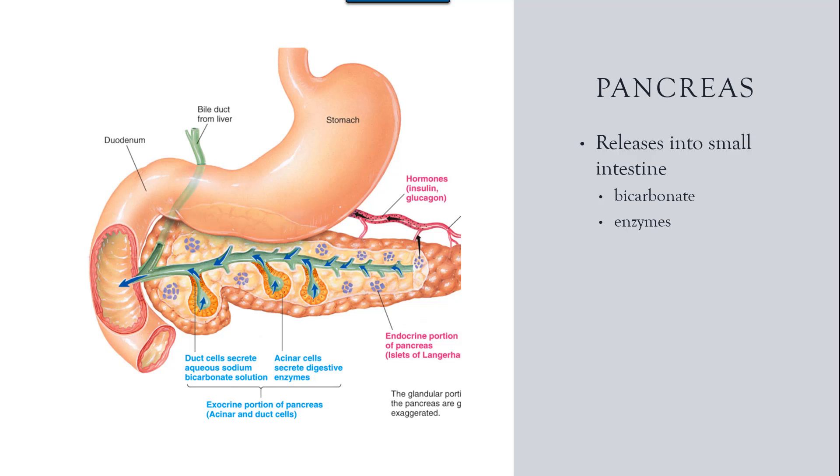The first is to fix a big problem that we have with the stomach contents. Recall that the contents are highly acidic and the small intestine does not have mucus. Therefore, the pancreas secretes bicarbonate in its juices to neutralize the pH of the chyme.